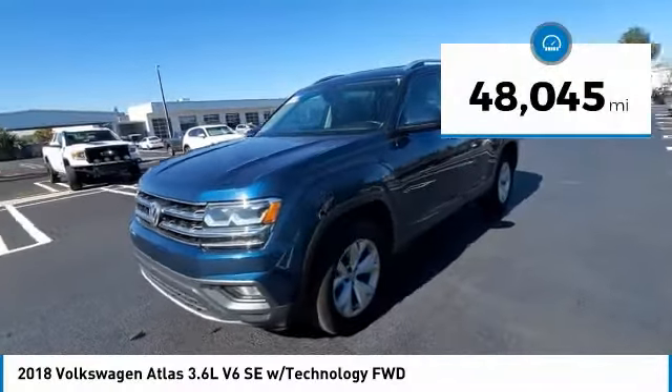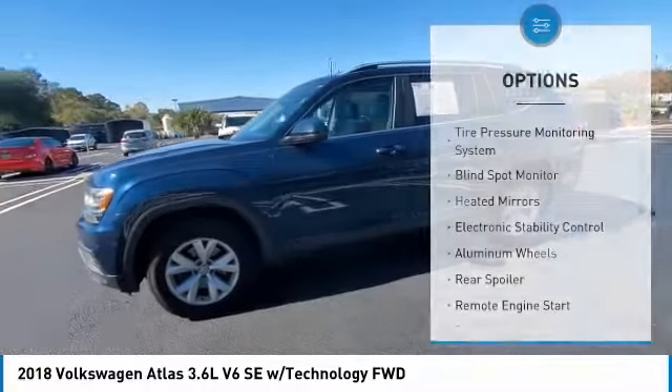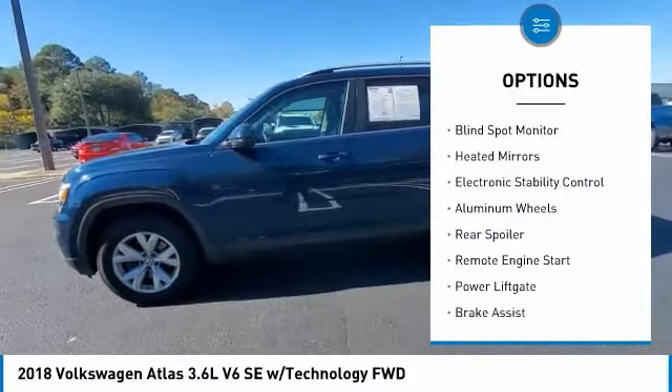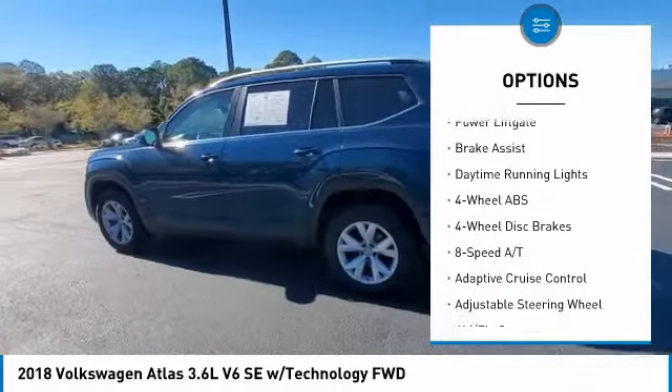This vehicle has less than 50,000 miles. Here are some of this vehicle's great options: tire pressure monitoring system, blind spot monitor, heated mirrors, electronic stability control, aluminum wheels.